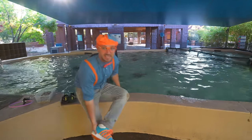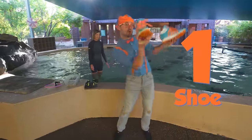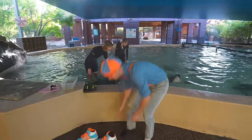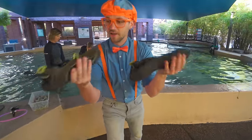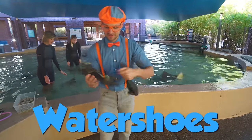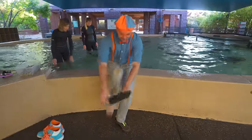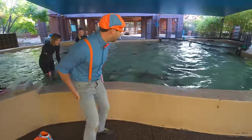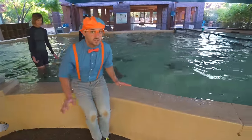I'm so excited! First I need to take off my shoes — one shoe, two shoes! Let's put those there. Can't forget about the socks, because I'm going to put these on — they're like water socks or water shoes! I'm ready! Here we go! You have to be nice and smooth and slow so you don't scare them!